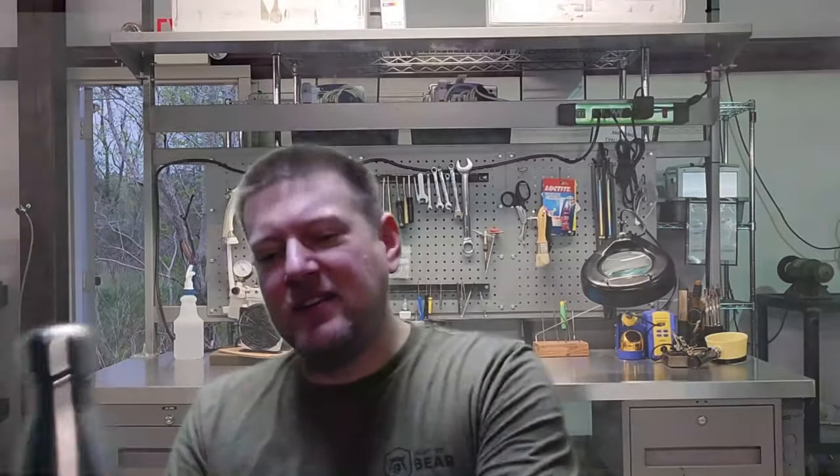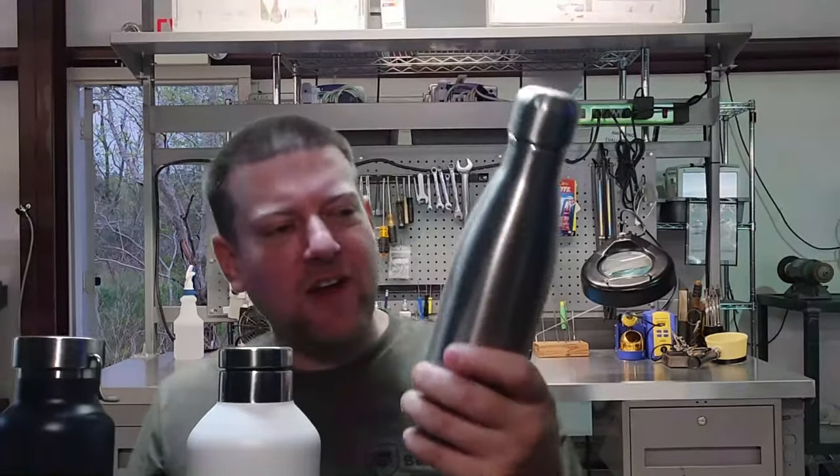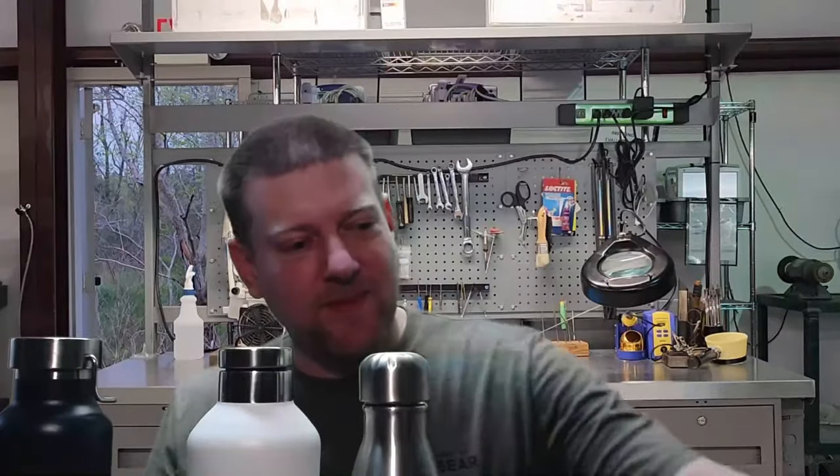Welcome back to Better Biomed. Today I've got an interesting video I wasn't expecting to make, but demand, necessity, problem solved. It's a Texas hot day, and all I want on a Texas hot day is a cold drink. We're going to talk about water bottles, the technology behind them, and some innovations that are going to change the way you look at some water bottles.